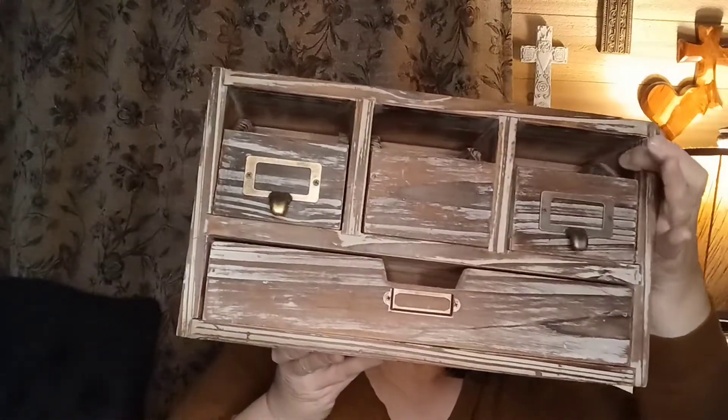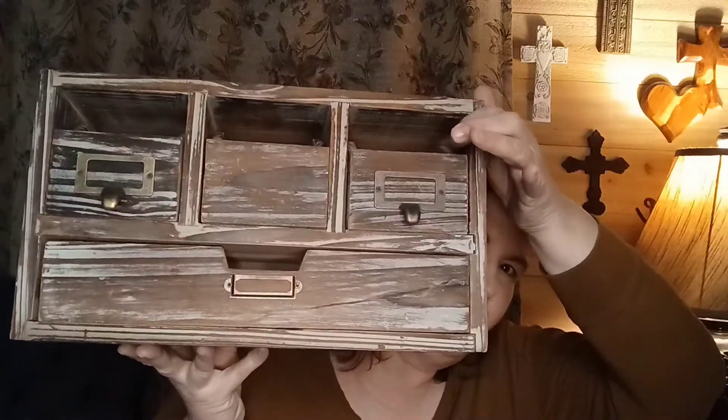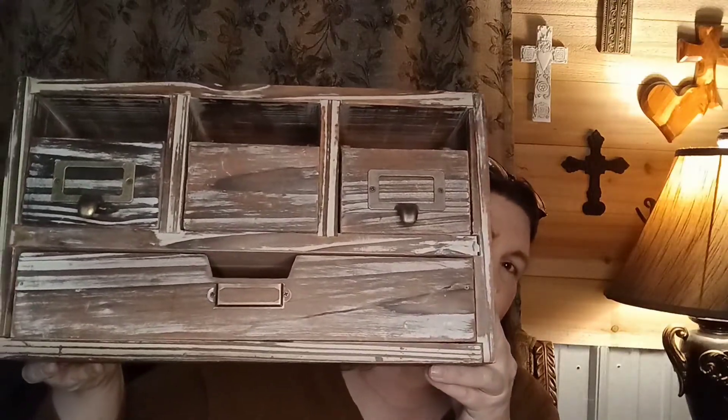We didn't find any of the red tag items today, but we're really excited about all the items we did find. We're not sure where we're going to put it, but this is a nice little antique-looking shelf — though it's not antique, it probably came from Hobby Lobby. Y'all know Hobby Lobby prices — this is probably about a $30 item at Hobby Lobby and we paid $5.99 for it. I used my loyalty card and got 5% off each item, so that saved us $1.60 today.